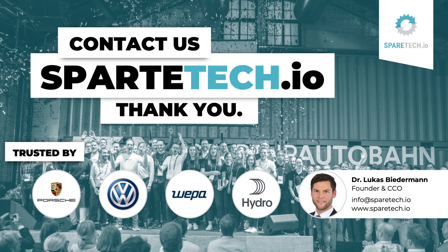So, if you are facing the challenge of industrial spare parts data management as well, or you would like to partner with us, feel free to reach out and send us a message so we can find out how SpareTech can help your business to save time and money right away.